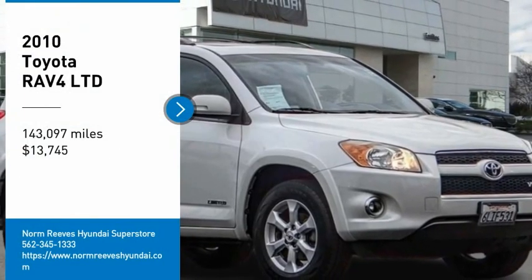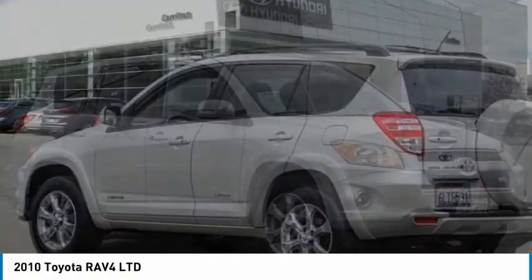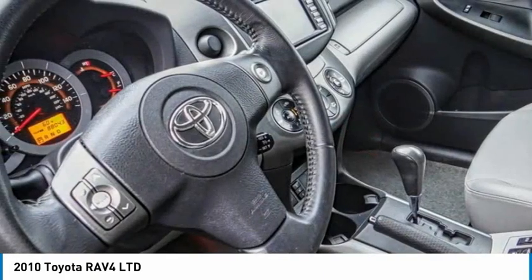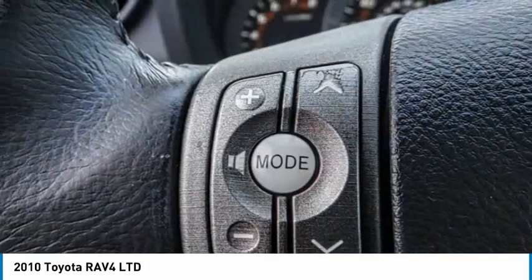Take a ride in the 2010 RAV4. The RAV4 is one of the most fuel-efficient SUVs in its class. Versatile and efficient, the RAV4 mixes the comfort and drivability of a sedan with the benefits of an SUV.